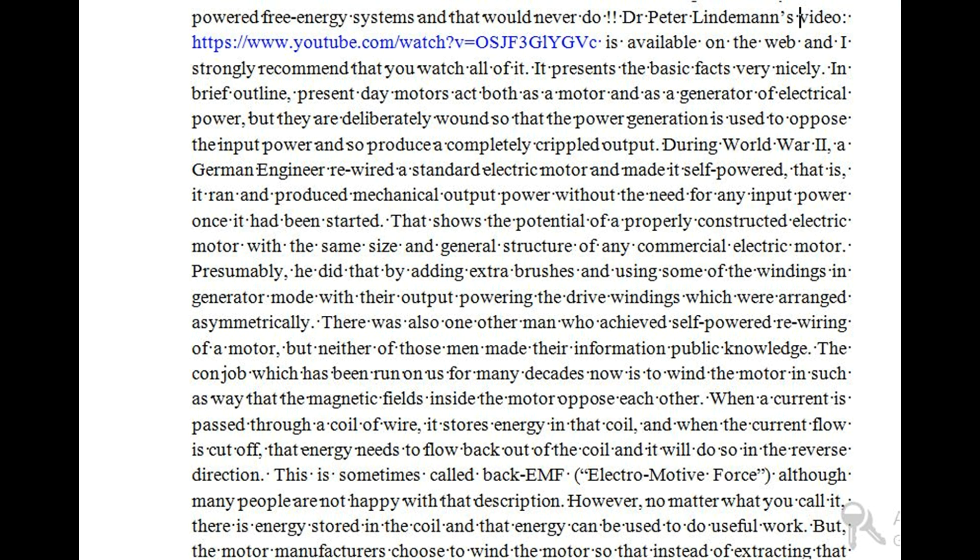During World War II, a German engineer rewired a standard electric motor and made it self-powered — that is, it ran and produced mechanical output power without the need for any input power once it had been started. That shows the potential of a properly constructed electric motor with the same size and general structure of any commercial electric motor. Presumably, he did that by adding extra brushes and using some of the windings in generator mode, with their output powering the drive windings which were arranged asymmetrically. There was also one other man who achieved self-powered rewiring of a motor, but neither of those men made their information public knowledge.